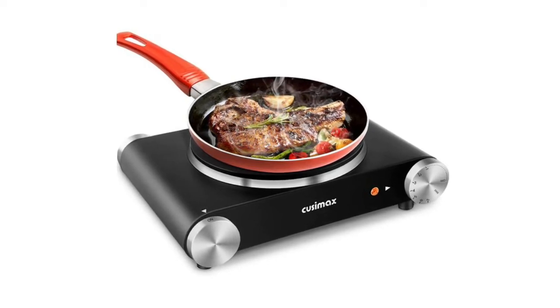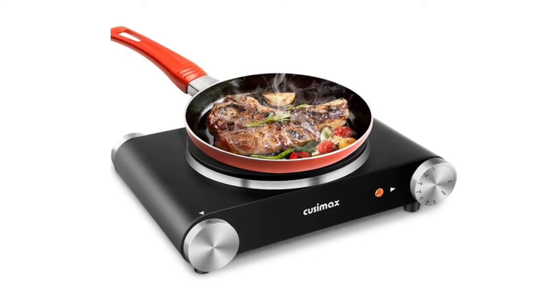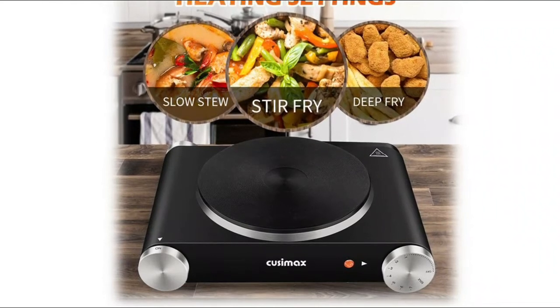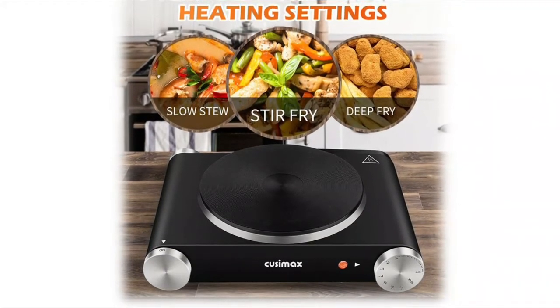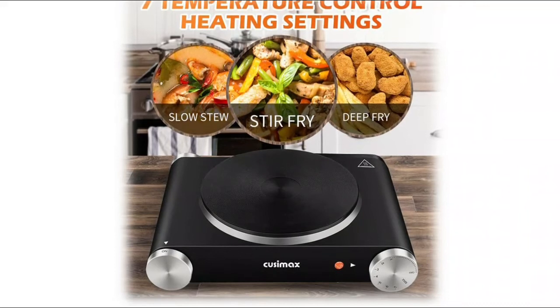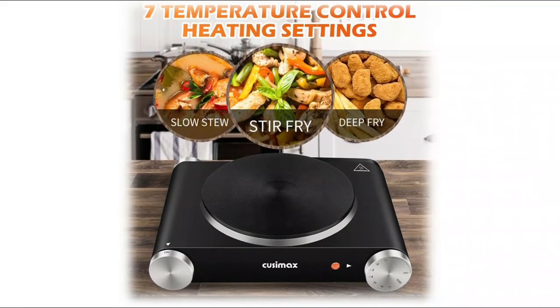Powered by a 1500W cast iron hot plate burner with efficiently 7 temperature control heating settings for accurate electric cooking. Allows you to heat up food in seconds to the temperature you want. The hot plate is durable with stainless steel housing, and its surface is smooth and easy to clean. The bottom is equipped with anti-skid feet, ensuring the stability of the hot plate and preventing the electric stove from moving during cooking.